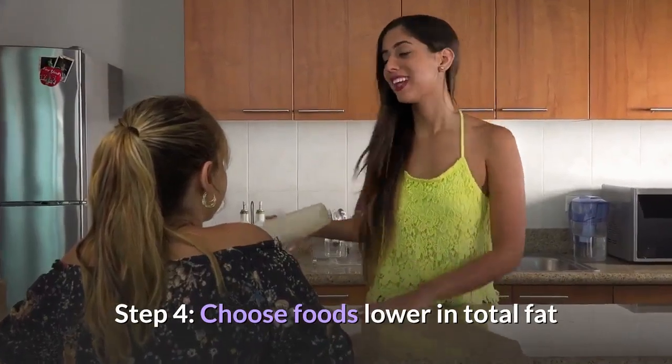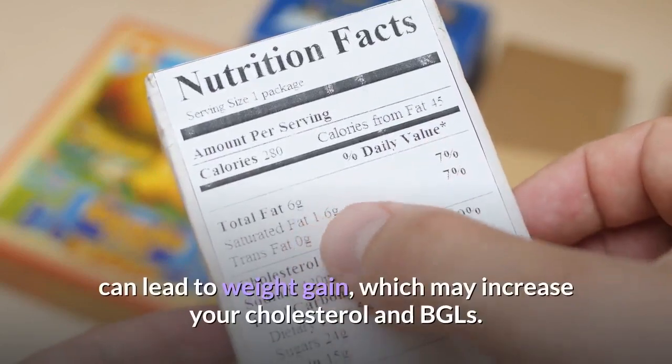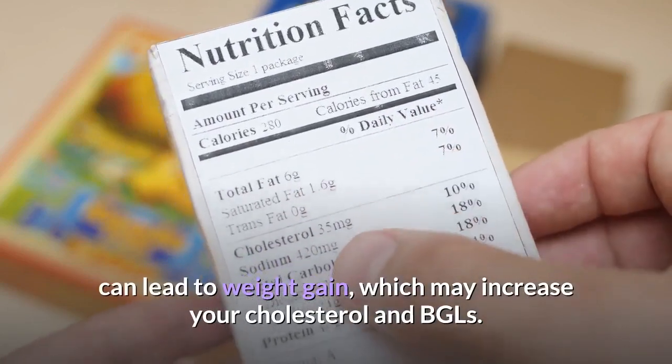Step 4: Choose foods lower in total fat. The amount of fat you consume — saturated and trans fats in particular — can lead to weight gain, which may increase your cholesterol and BGLs.